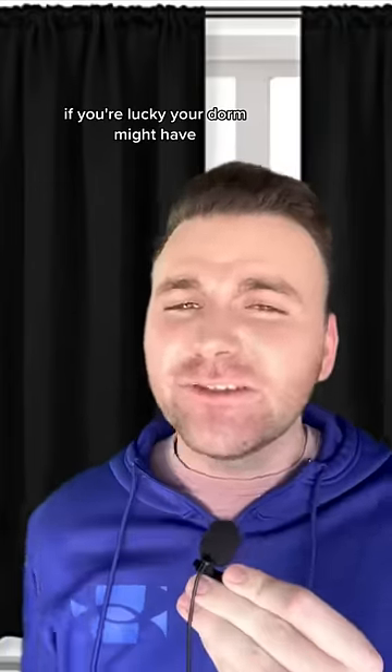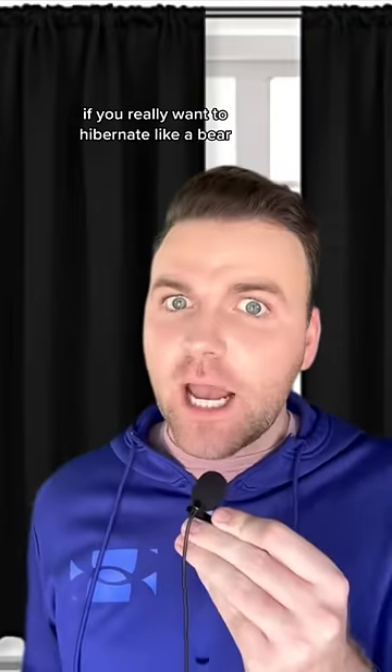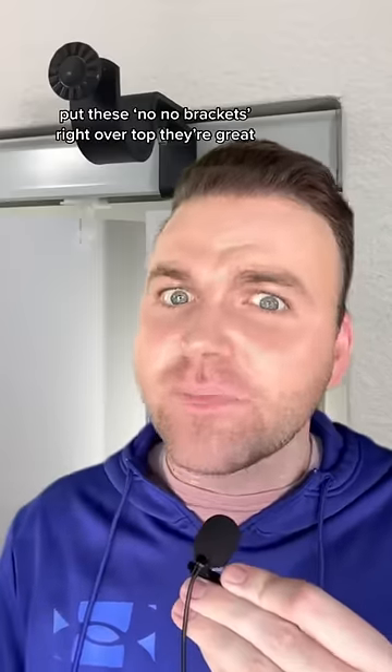Next up, we have blackout curtains. If you're lucky, your door might have some of those cheap blinds, but they let so much light in — about as useful for blocking things as the Bengals defense. If you really want to hibernate like a bear, get some blackout curtains. You can use a tension rod to hang them up, or if you do have a pole for blinds, you can put these no-no brackets right over top. They're great.